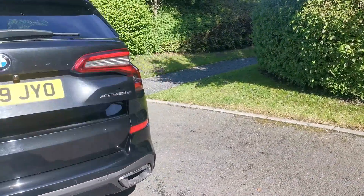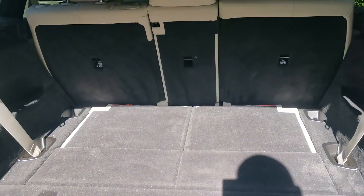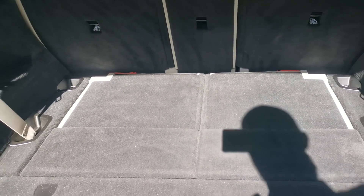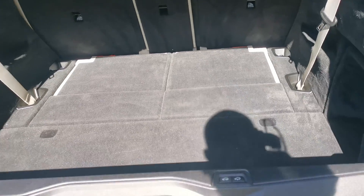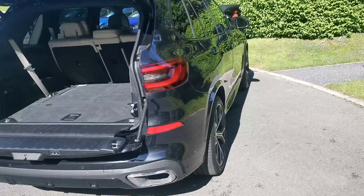Into the power tailgate, we've got the seven-seat configuration with the additional seats which pop out on the floor, just to give a bit more capacity, and lastly the split folding tailgate as well, which is standard now on this X5.